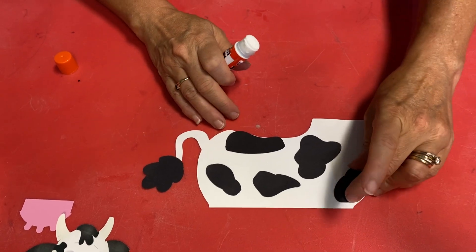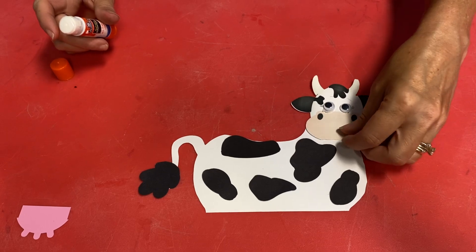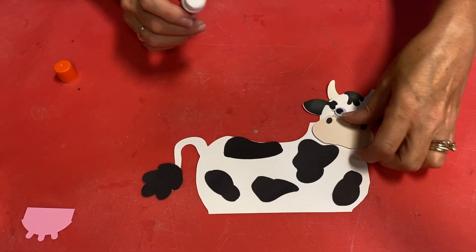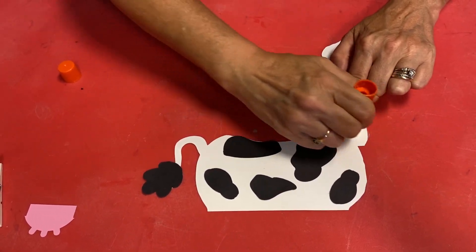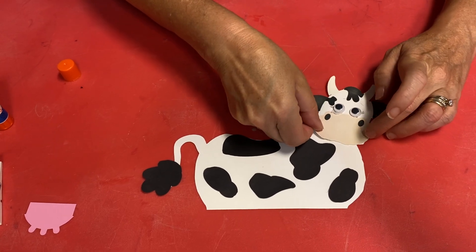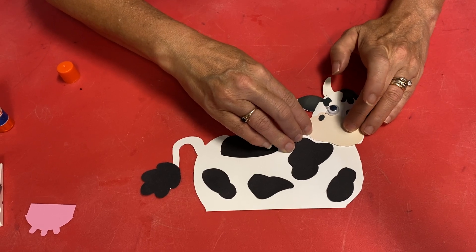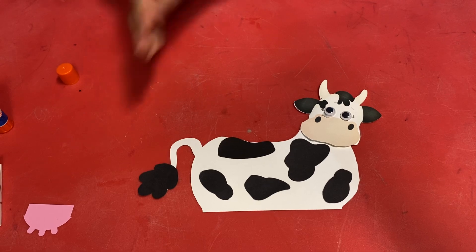Easy peasy. Let's put our head on, line it up. Just a little bit of glue right on the top, and then you can line it up. So cute, so cute, so cute.